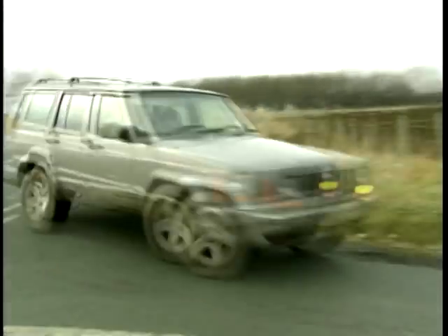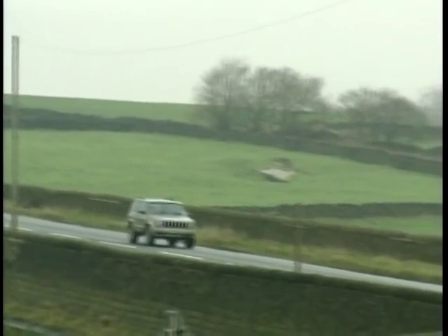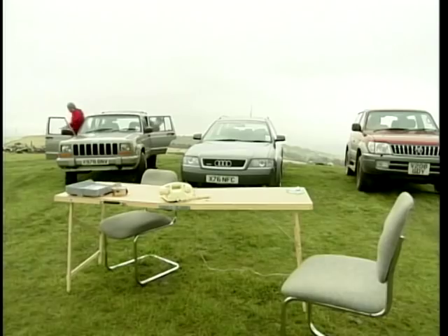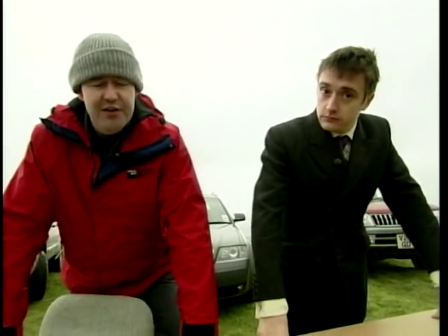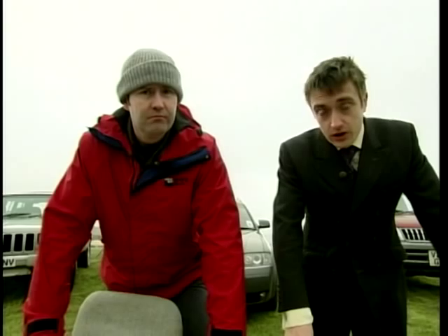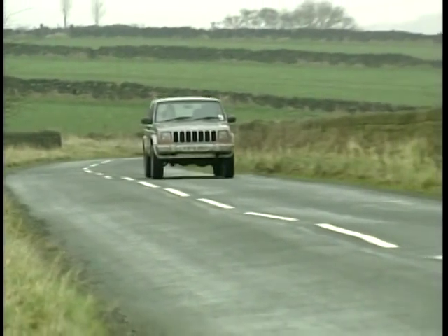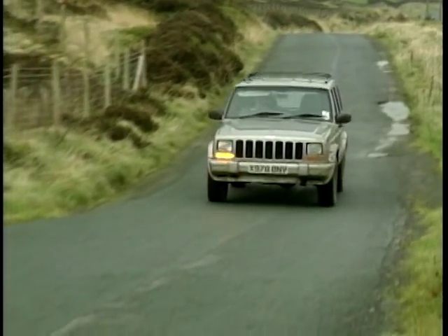The four-litre petrol unit in this Cherokee puts the Toyota to shame, with a whopping 176 brake horsepower. Enough to get this big Jeep from 0 to 60 in under 10 seconds, and carry on to a top speed of 112 miles per hour. Although you will pay the price for a heavy right foot — don't expect any more than 20 miles per gallon at the pump. The Jeep is the cheapest at just under £21,000. Then the Toyota at just less than £4,000 more, coming in at just less than £25,000. The £16,000 difference between the Cherokee and the Allroad would buy 5,000 gallons of unleaded at 80p a litre — enough to keep you and your Cherokee in fuel for about 100,000 miles.